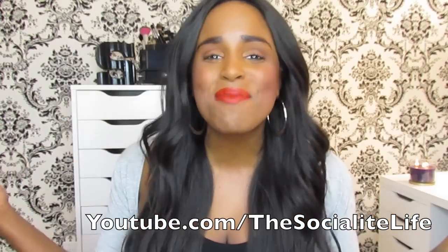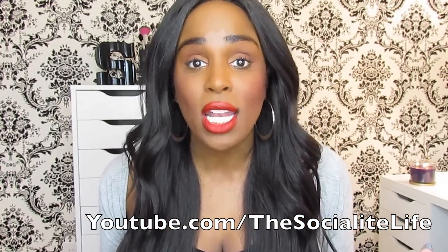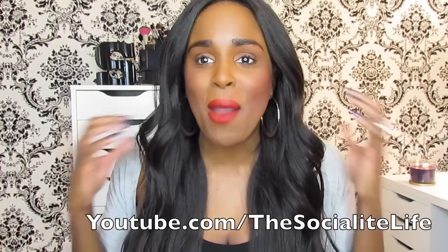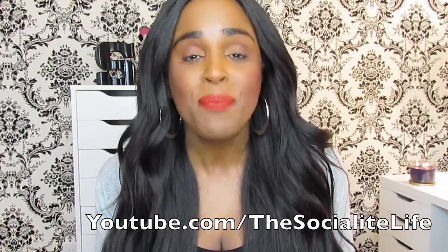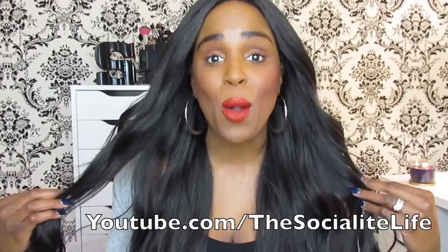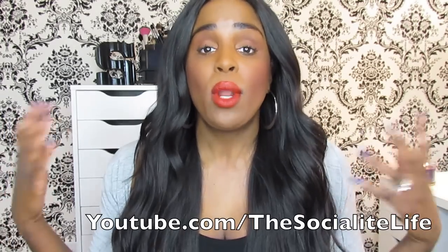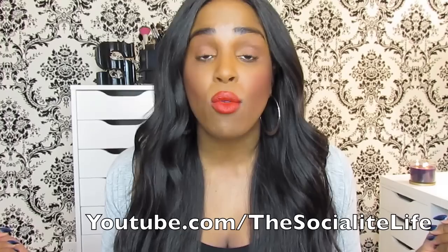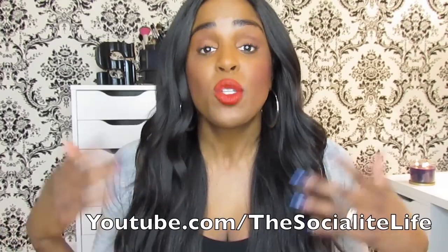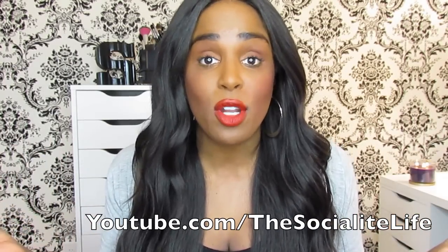As y'all can see by the title, I had to come in and do a quick update for you guys on my wig life — the wig that I'm rocking on my head and how everything's been going with it, as well as the hair that is on this particular piece.